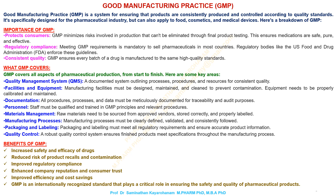Benefits of GMP include: increased safety and efficacy of drugs, reduced risk of product recalls and contamination, improved regulatory compliance, enhanced company reputation and consumer trust, and improved efficiency and cost savings. GMP is an internationally recognized standard that plays a critical role in ensuring the safety and quality of pharmaceutical products.